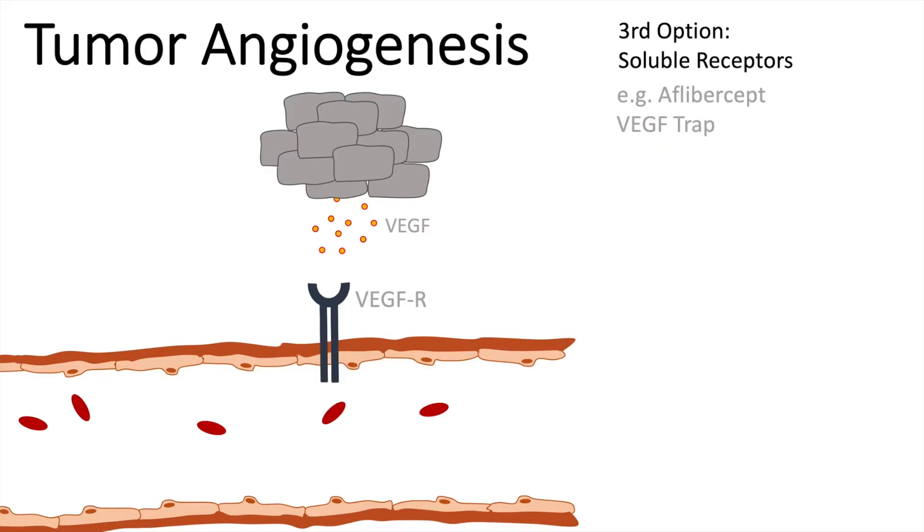A third option is the use of soluble receptors. Here we make copies of the receptor and modify them. One on the market is called Aflibercept, and it is referred to as a VEGF trap — it traps VEGF. The model for this is the original VEGF receptor, which is cleaved so that just the receptor binding site is available and then modified.